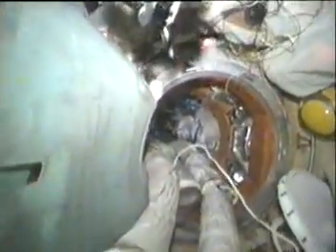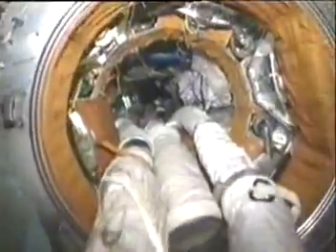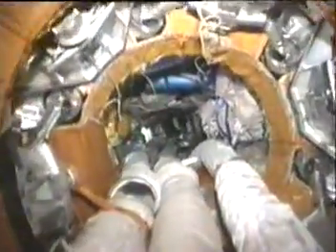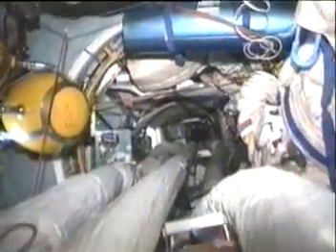Here we are in the Cristal module, and you see the air hoses that provide ventilation — very important in zero gravity not to have dead spots. We can reroute these hoses as necessary to change the airflow, depending on where the hot and cold spots are in the vehicle.